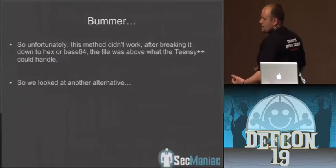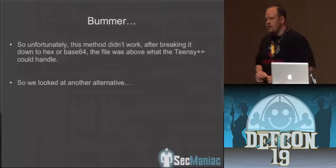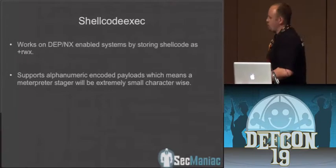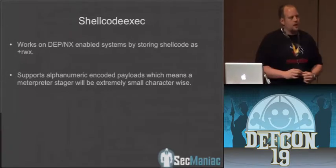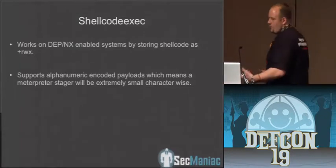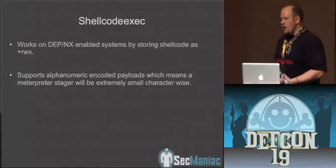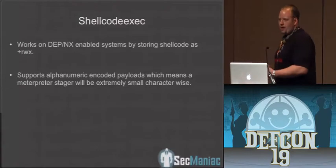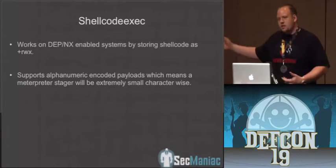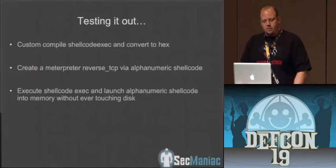Unfortunately, we didn't have enough size. An interpreter-based module is probably going to be around 74K even if it's packed. So we started looking around and realized we can do some really cool stuff with shellcode_exec. If you're not familiar, it's a small 5K executable that reads in alphanumeric shellcode, injects it straight into memory, and executes on the system. We thought: get shellcode_exec as a binary, drop an alphanumeric shellcode-based meterpreter onto it, inject straight into memory — never touching disk — circumventing antivirus and everything else, and get that to work directly in memory.